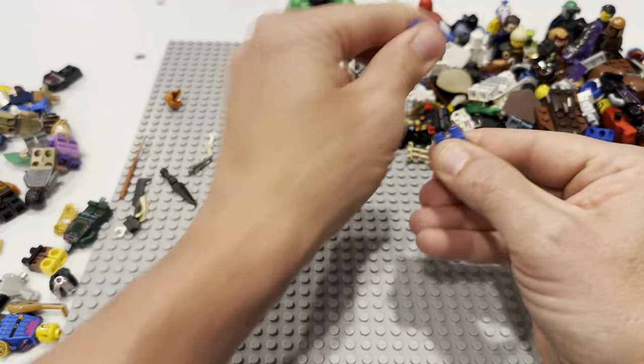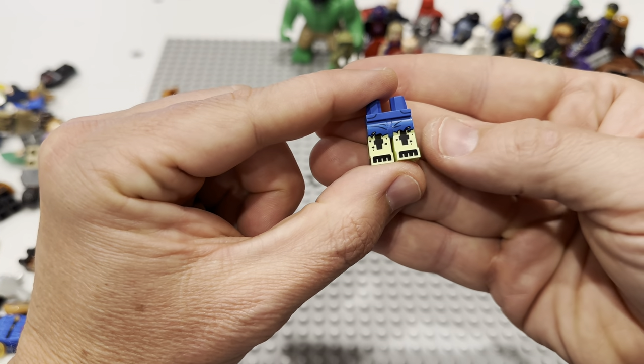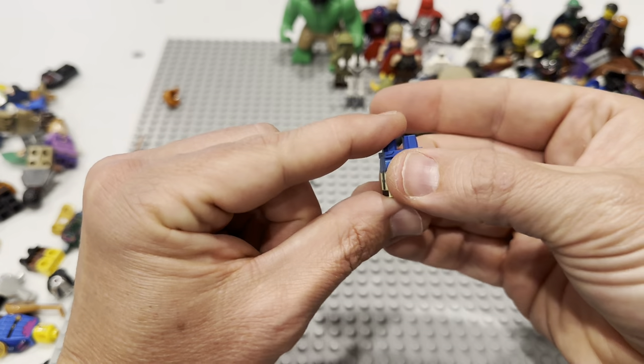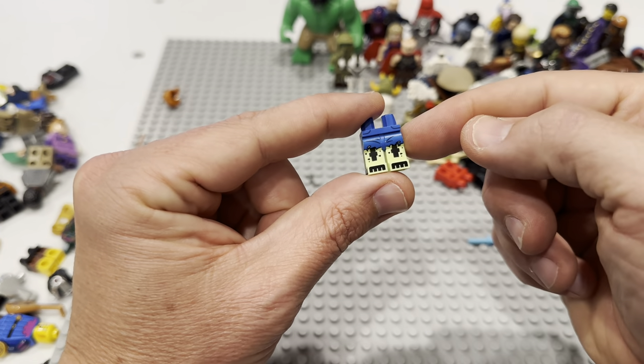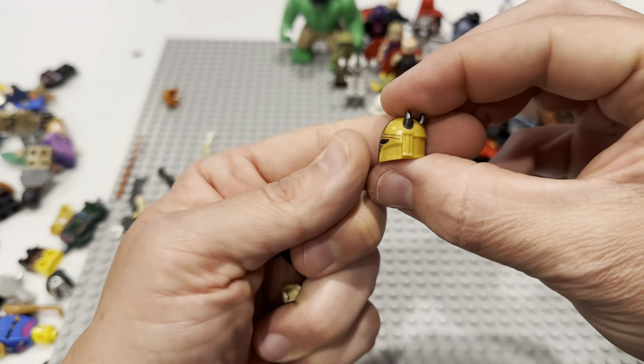These legs don't go to him — I think these legs go to Dr. Phosphorus, which I believe is a Batman movie CMF. Those legs go to Dr. Phosphorus, I believe. Hey, look at that — that's the Armorer. Nice. If we found Paz Vizsla, I wonder if we passed over the armor torso and stuff, or maybe it's still in here, or maybe we're not going to find it.